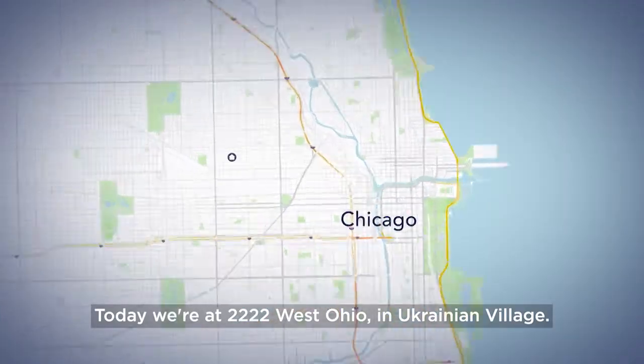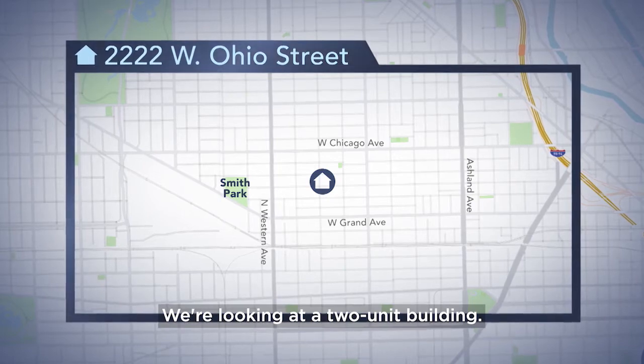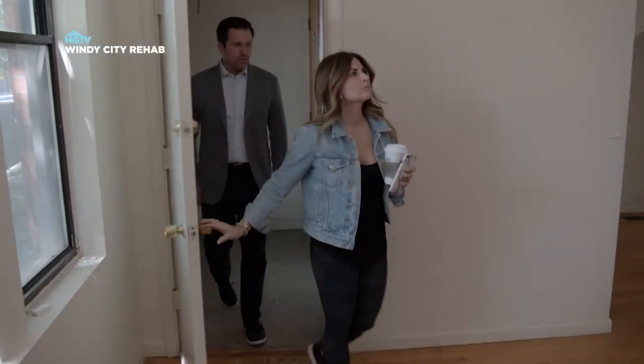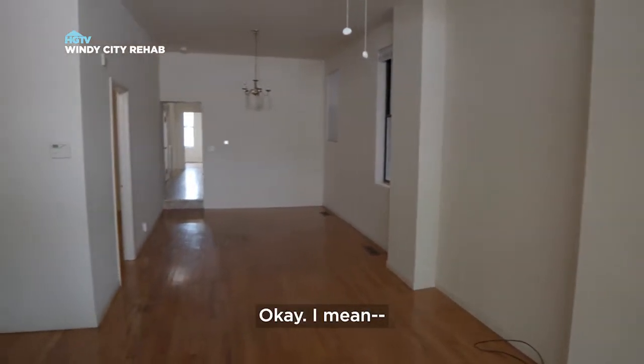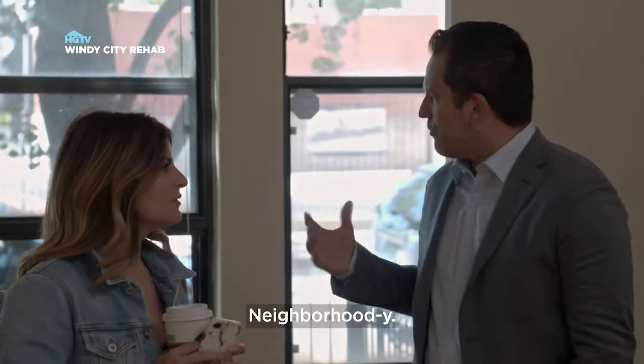Today we're at 2222 West Ohio in Ukrainian Village. We're looking at a two-unit building. Not bad, not good. Cute and homey. It is cute. Neighborhood-y.